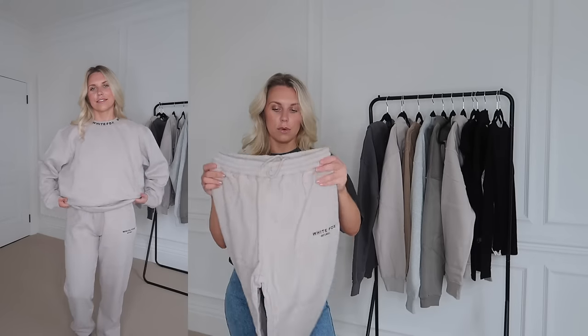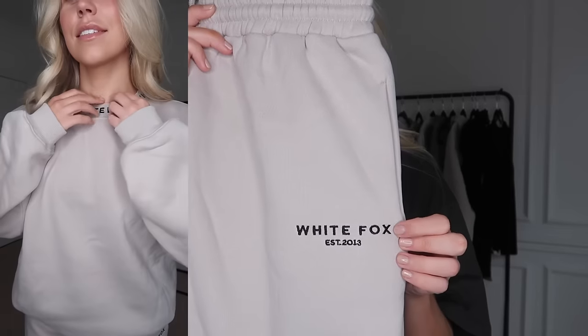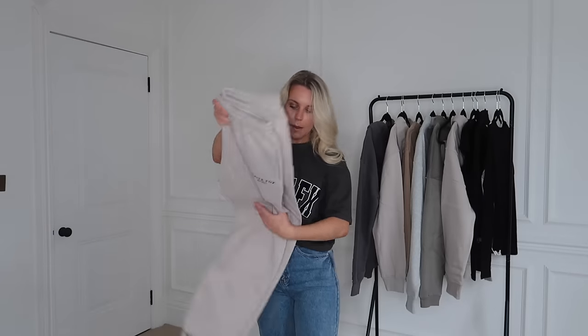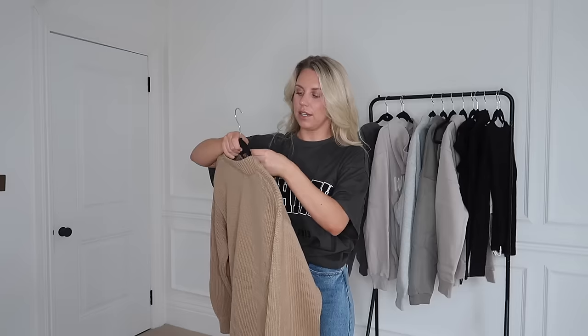This sweatshirt has the branding along the neckline, which I really love — it sits quite high. Along with the matching joggers, I do love a matching set, though throughout this video you'll see I mix and match quite a lot. As a matching set for lounging around the house, this one has the White Fox branding embroidered on the bottoms: 'White Fox Established 2013.' It's a matching set but a bit more understated in terms of branding.